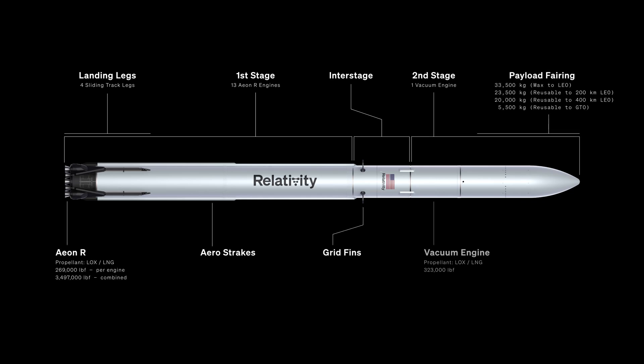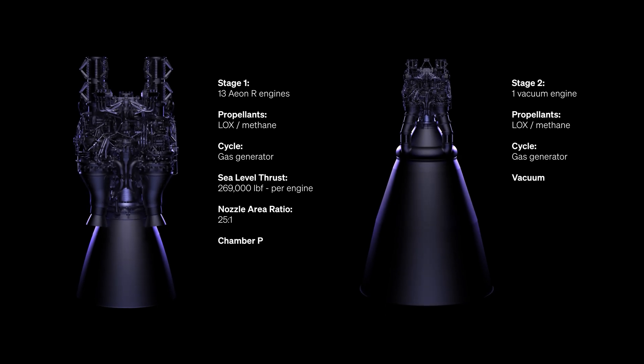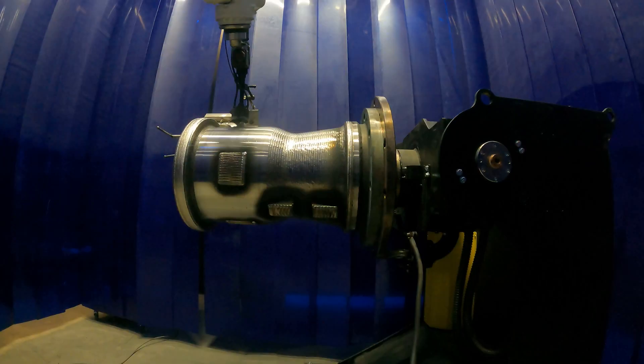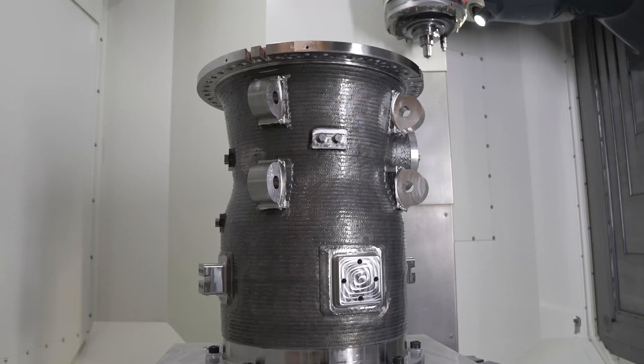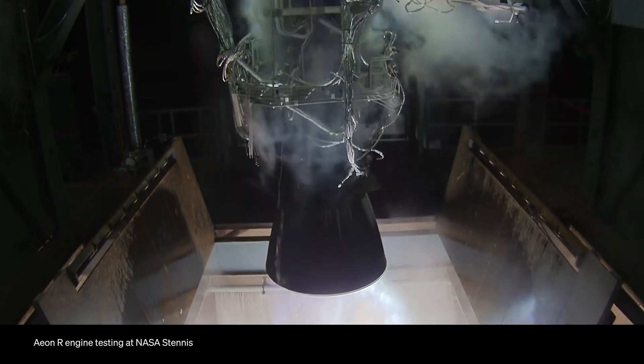Going over the architecture from the aft end to the fairing: the first stage on the very aft end has 13 engines — they're LOX methane and gas generator cycle. Our liftoff sea level thrust is 269,000 pounds per engine, and the first stage engine nozzle ratio is 25 to 1. Backing thrust will be 323,000 pounds, main chamber pressure is around 2,500 psia, and mixture ratio is about 2.78. In building Aeon R, we draw heavily from the additive heritage of the Aeon 1 engine program used on the Terran 1 rocket — the vast majority of Aeon R is built of 3D printed parts manufactured in-house.